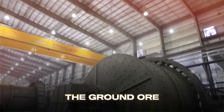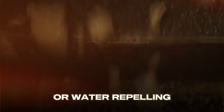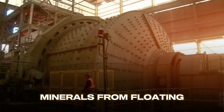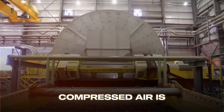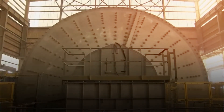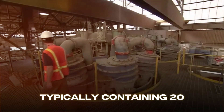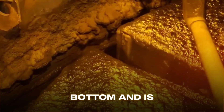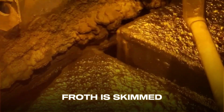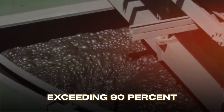The ground ore slurry is mixed with water and carefully selected chemicals. Collectors — organic compounds like xanthates — selectively bind to copper sulfide minerals, making them hydrophobic. Depressants prevent unwanted minerals from floating, and frothers create stable bubbles. Inside large flotation cells holding hundreds of cubic meters, compressed air is injected, creating millions of tiny bubbles. These bubbles attach to the hydrophobic copper particles and lift them to the surface, forming a mineralized froth rich in copper — typically 20 to 30 percent — compared to the original 0.5 to 2 percent in the ore. The waste rock, called tailings, sinks to the bottom and is removed. The copper-rich froth is skimmed off and sent through multiple flotation stages, achieving recovery rates exceeding 90 percent.